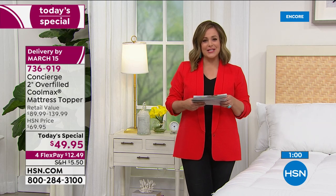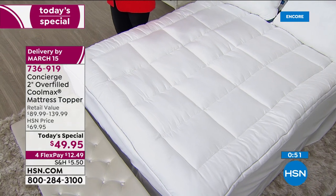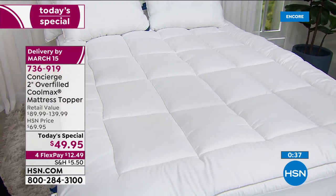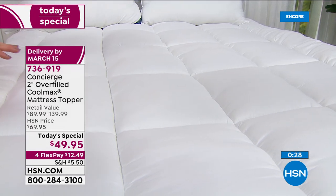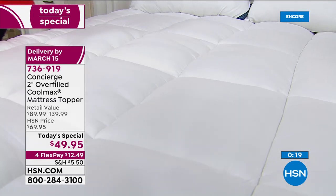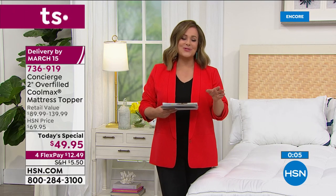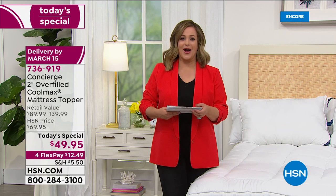This past year has taught us that the simplest things are the most profound and what we need most. Maybe you're not using as much makeup or getting dressed up these days, maybe your handbag collection isn't being used — but you're going to use this. For less than $50, to really change the way you sleep. CoolMax technology keeping you dry and cool all night long, antimicrobial technology keeping a cleaner fresher bed for longer. We really wanted to treat you to something special as we kick off our spring home and cleaning event. Treat yourself — $12.49, and if you don't love it you've got 30 days to send it back.